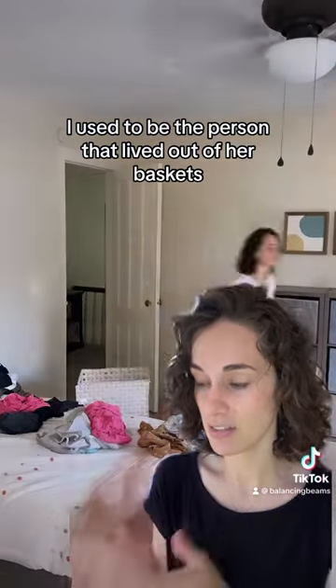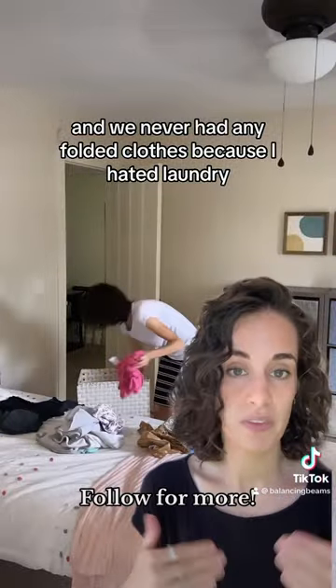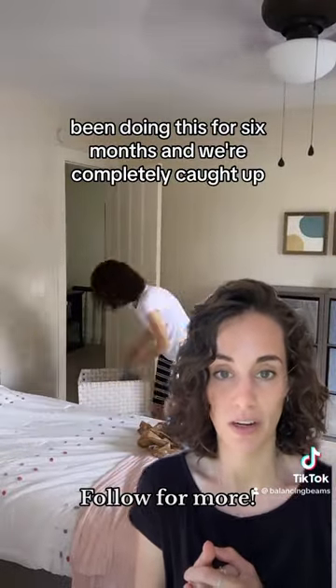I used to be the person that lived out of her baskets and we never had any folded clothes because I hated laundry. I've been doing this for six months and we're completely caught up.